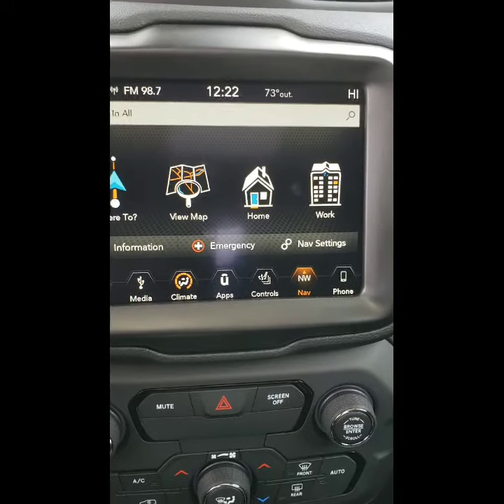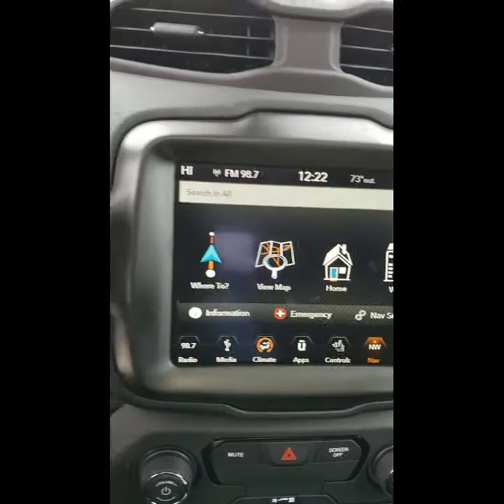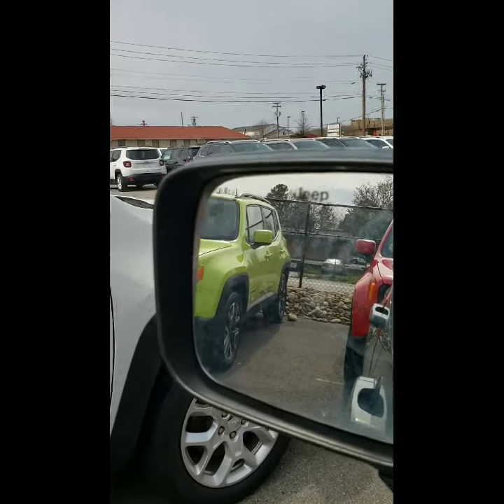It also has the blind spot indicators, which will let you know about your blind spots. That is what you see in the mirror — those two little car icons are the blind spot warning indicators, which is another great feature to have.